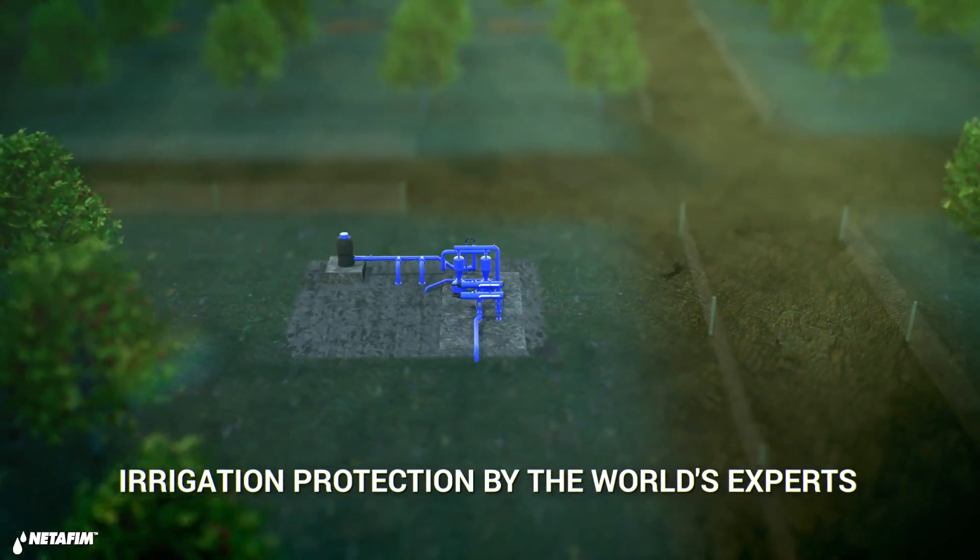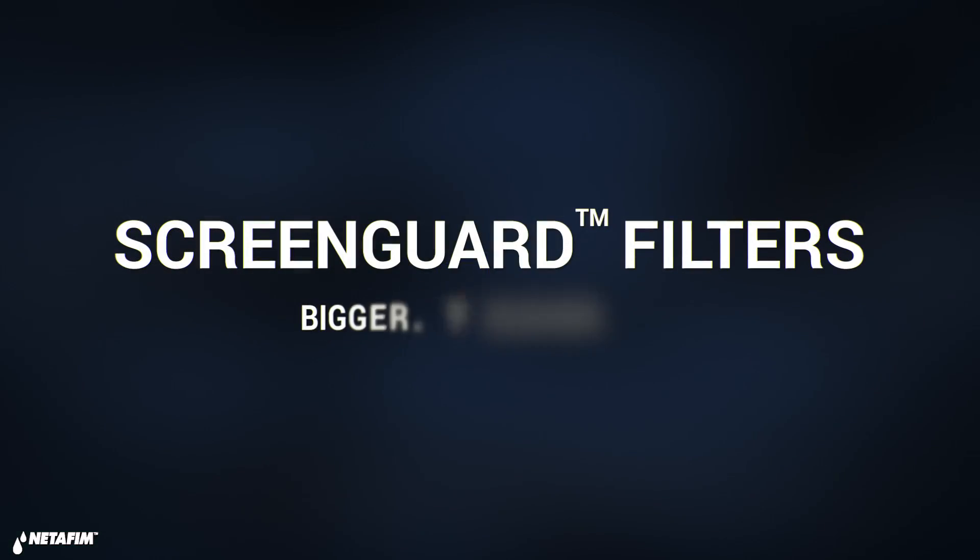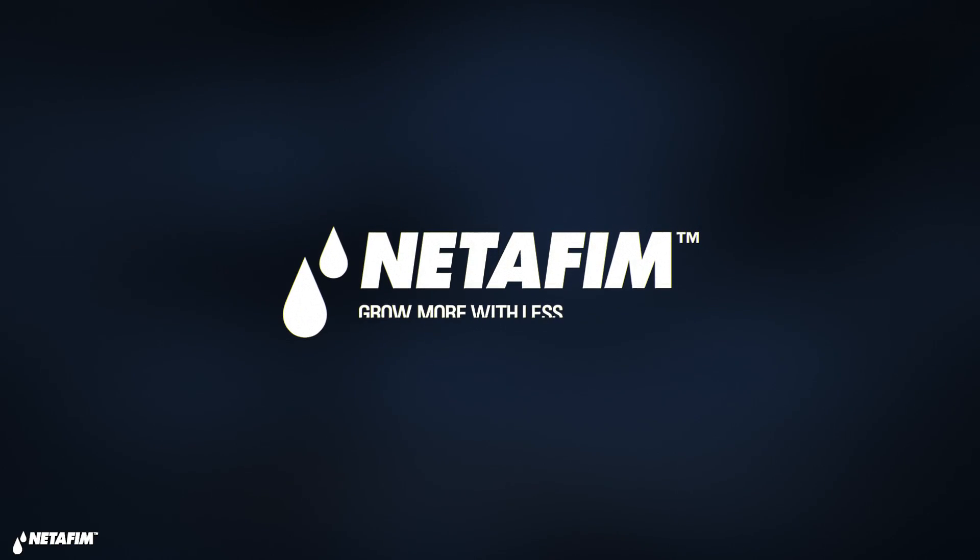Bigger, tougher, better protection for your irrigation system. For more information on how to choose the right filter for your field, contact one of our filtration experts at netafim.com.